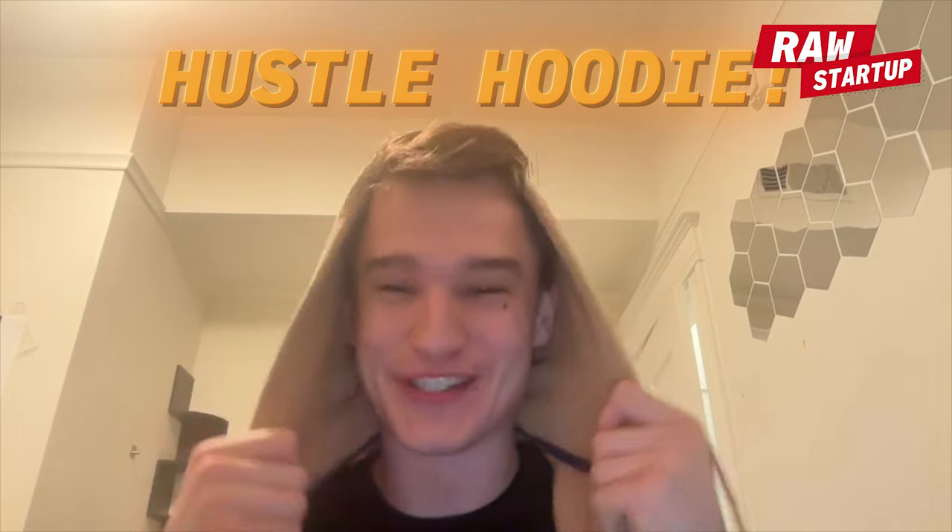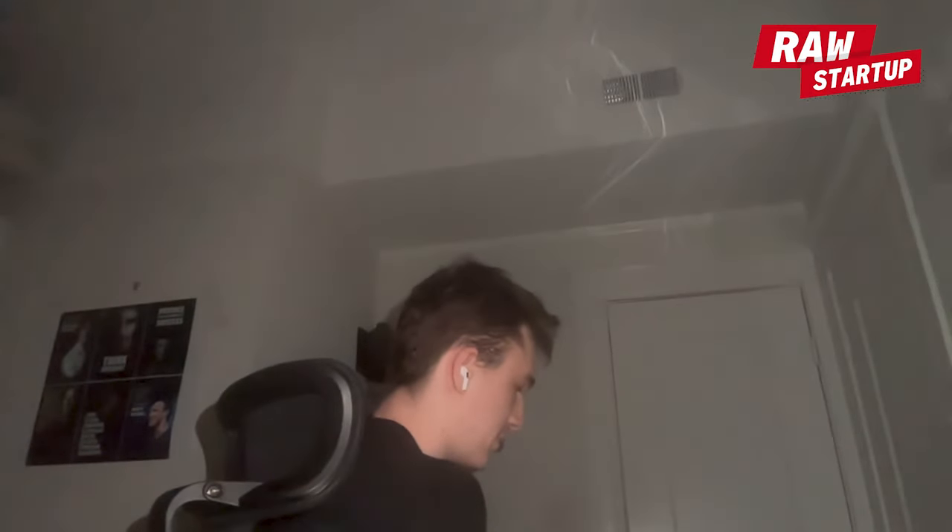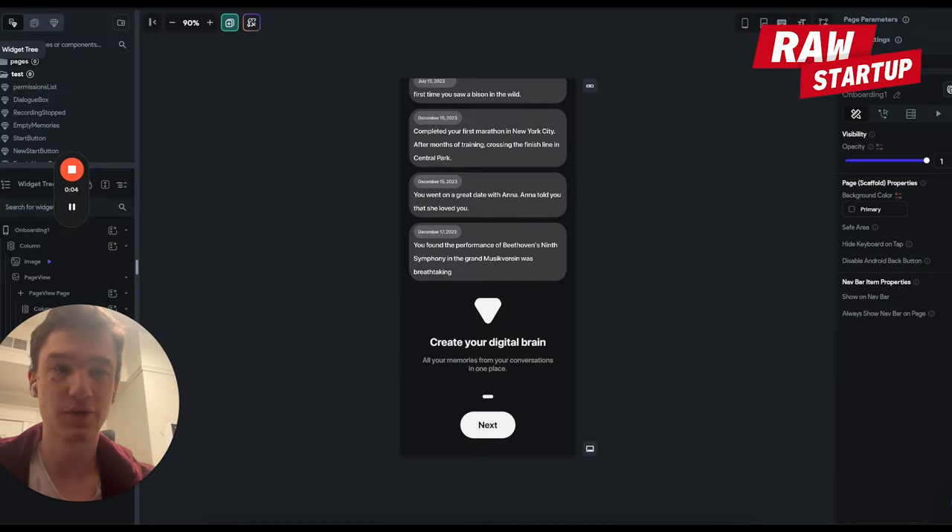It looks like Nick's been in a cave building the app — hustle hoodie on, no holidays, just grinding. When he shows people the app they get really excited. The monetization plan: a three-day trial, $10 per month subscription. You can use the app for free, but memories are limited to the last 30 — which is why people pay. Let's see how the app works on the inside.